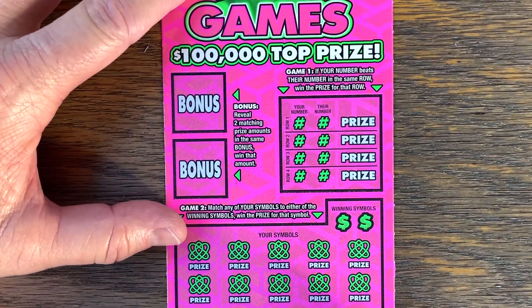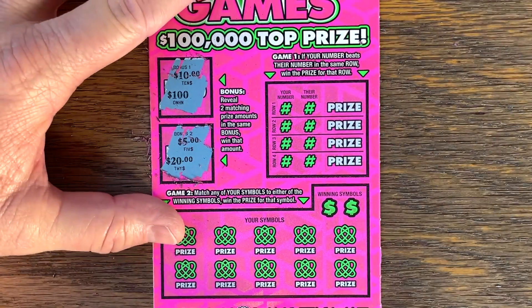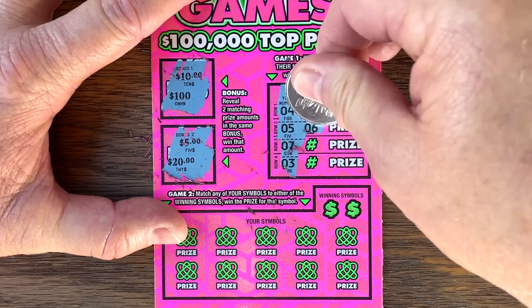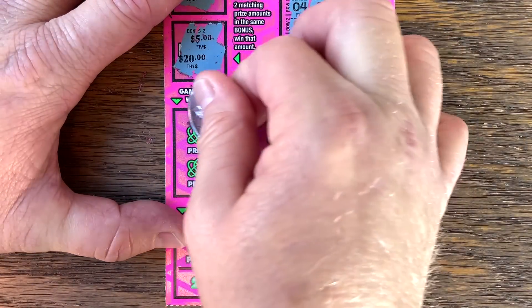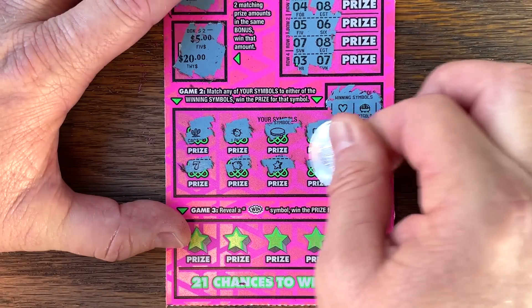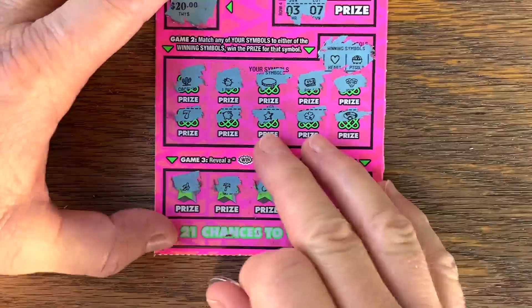We got one more — ticket 38. Be the ticket, this one really feels lucky. 5, 20. Well, give us a 9. 5, 6, 7, 8, 3, 7. Looking for heart, pot of gold. Come on, cash games, you can do it. We need to win down here at the end. Nothing on our cash games.